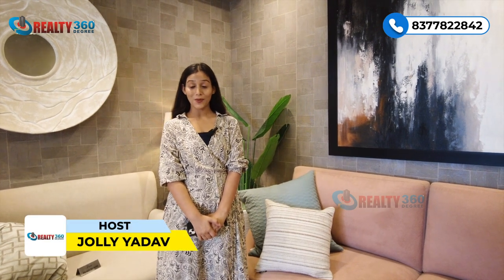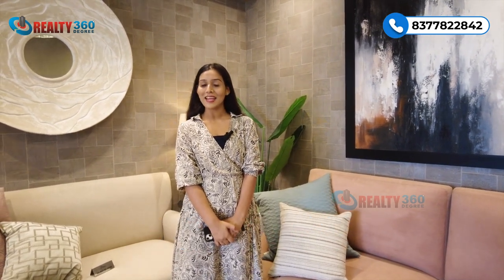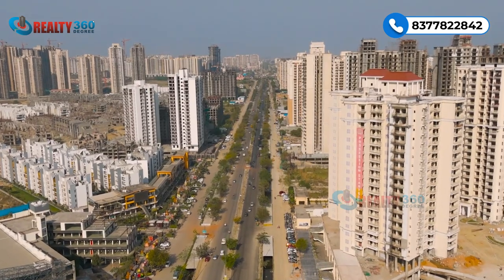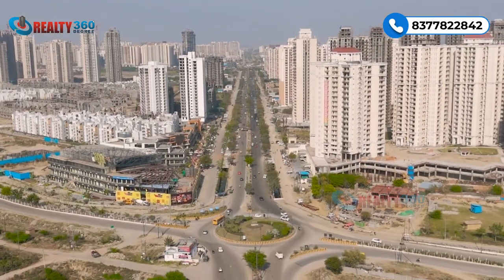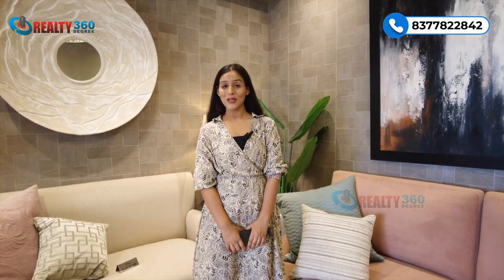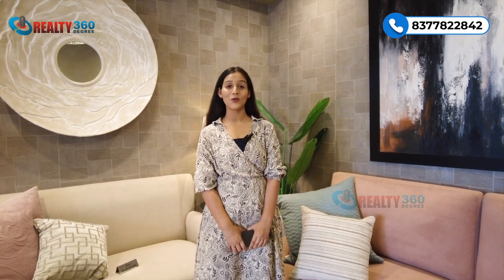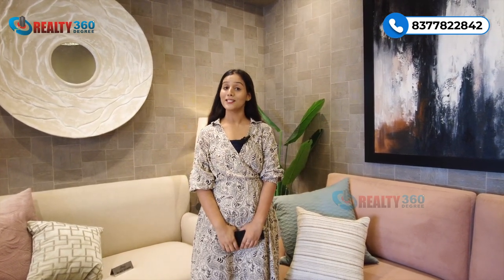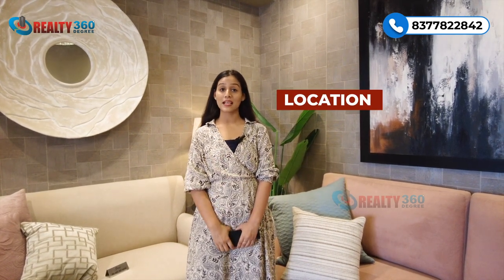Hi guys, this is Jolly Yadav welcoming you back to our channel Realty 360 Degree. Today I am here at Sector 1, Noida Extension, and today we are here at Stellar One Phase 3, which is about to launch and is luxury in all aspects. In today's video, I'll tell you everything about this project — starting with the location, then connectivity.